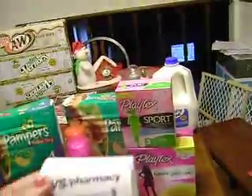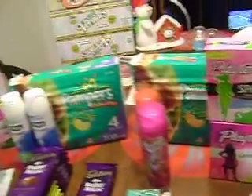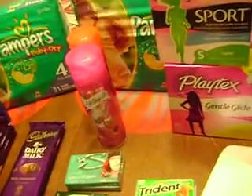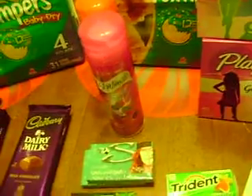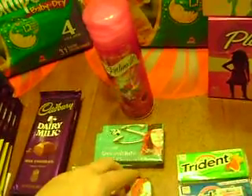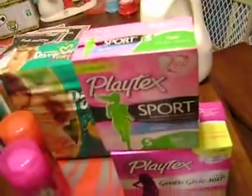They were 3 for $11 and then you got a $3 ECB back, so they were like $2.67 per 12-pack. I also did the Stride and the Trident — we had buy one get one free coupons and they were on sale 3 for $3. Then I did the Pampers deal on my card, and I did Got Milk which is $2.79 — get a dollar back ECB, making it $1.79.